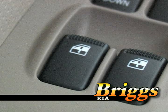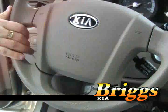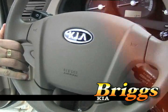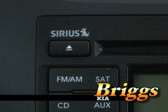Inside the Sportage you notice all the standard features such as power windows, power locks, tilt steering, cruise control, and an AM FM CD MP3 playback radio with Sirius satellite radio.